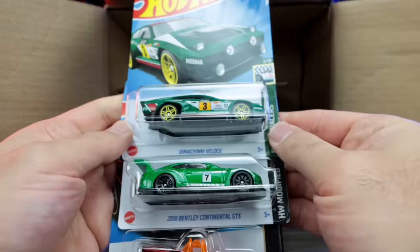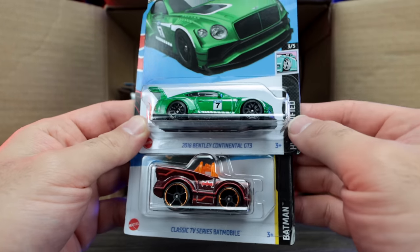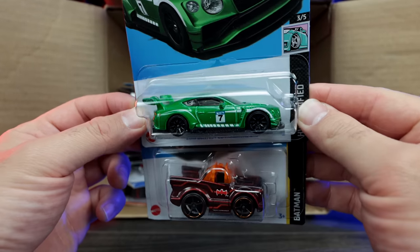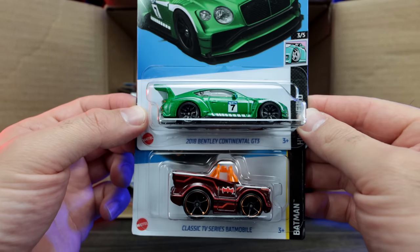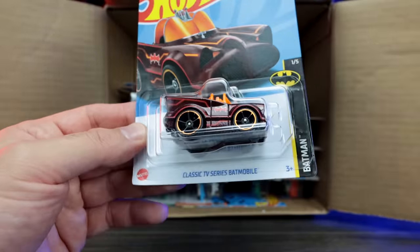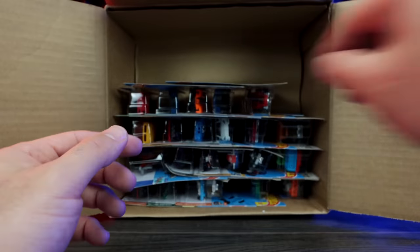We've got the Domenchi Velos. We've got the Bentley Continental GT3 — check out the colorway on that, it looks really, really good. I like that one. Very nice. And then we've got the Classic TV Series Batmobile right here as well. We'll put those aside.